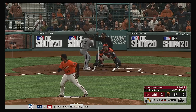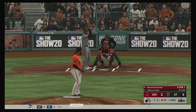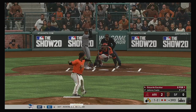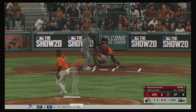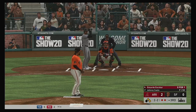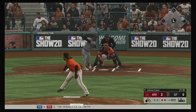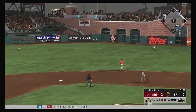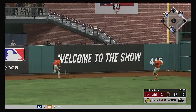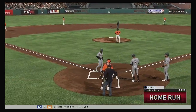Stepping in now, Eduardo Escobar. One and two — well below the knees, laid off on the changeup. This inning hasn't gone the way he wanted, but it's not a total disaster yet. Sometimes pitching is about damage control. He pulls this one high and deep to right center field — out of here to the deepest part of the yard.